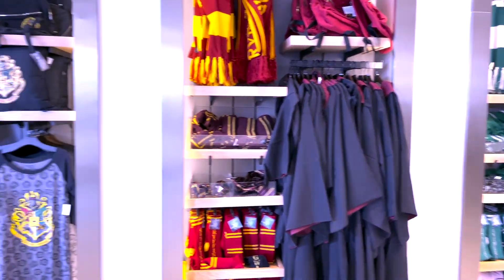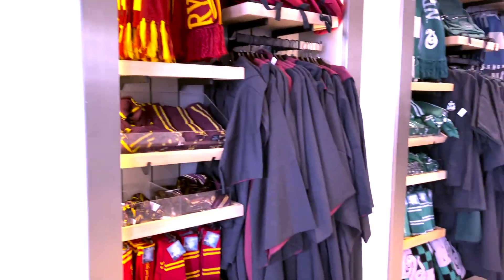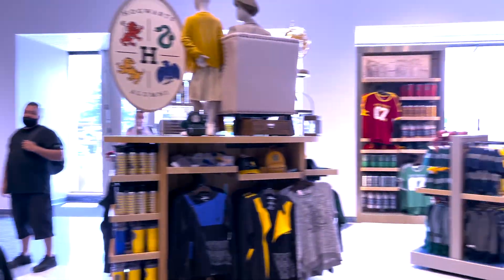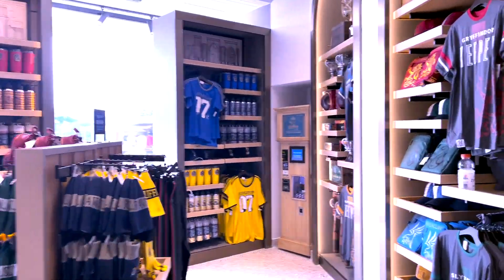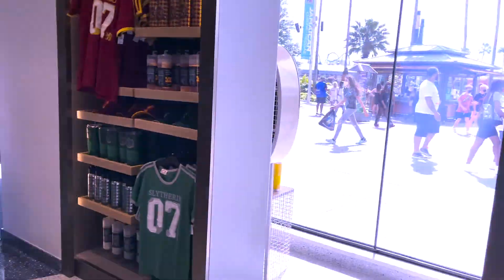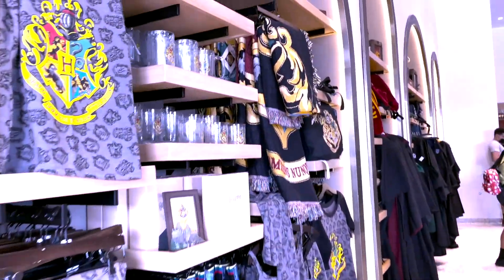We got a ton of clothing here. Can you even get the cloaks here? I think that's what they're called, the cloaks. I'm like shocked at how not busy it is. It's Saturday, so I figured it would just be crazy busy here. But it is not even busy. Maybe inside the parks it is, but as far as the Universal Store, it is not busy.